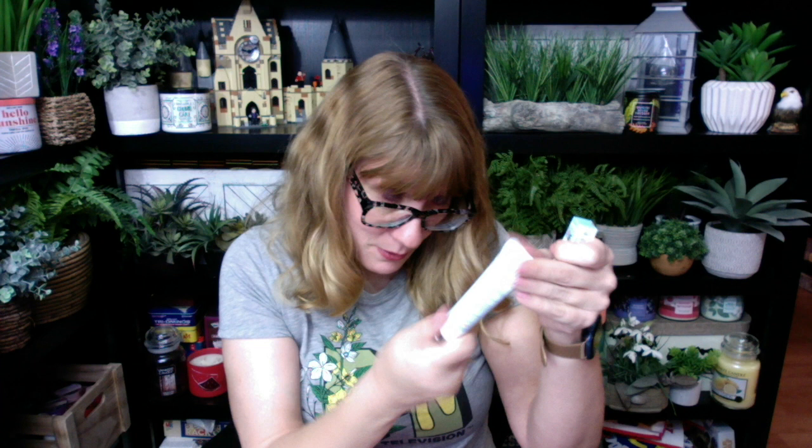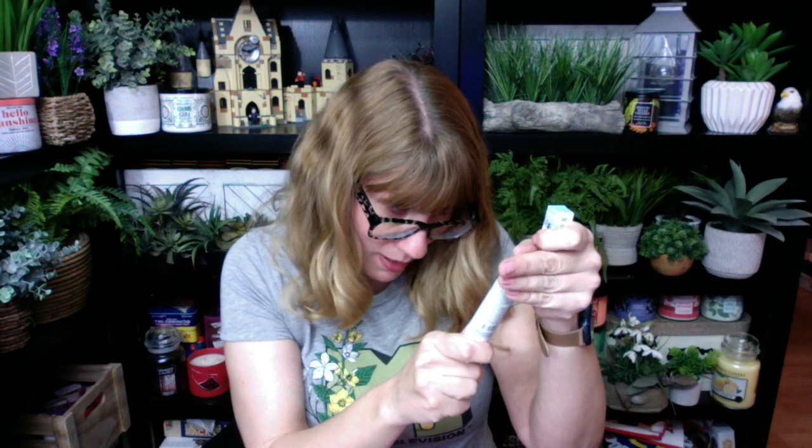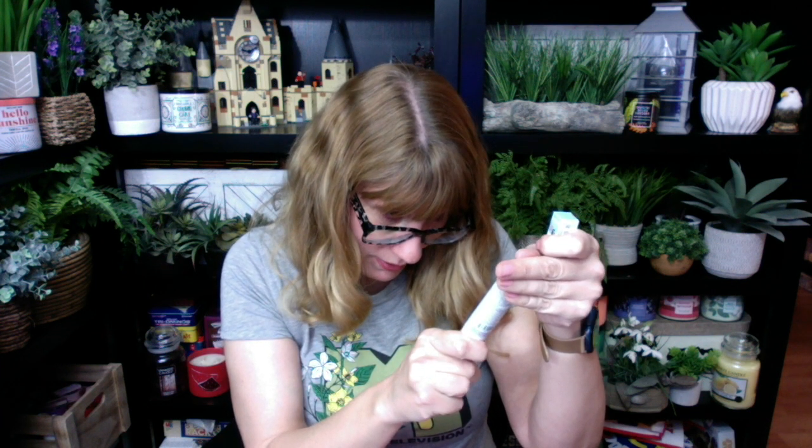Next up, we've got the regular glam bag — super cute bag, $13 a month from Ipsy. I got five products. First, I got the First Aid Ultimate Repair Cream. You know who this is going to? This is going right to my daughter — she's got the worst dry hands right now. I'm just going to set that aside because she's getting that.